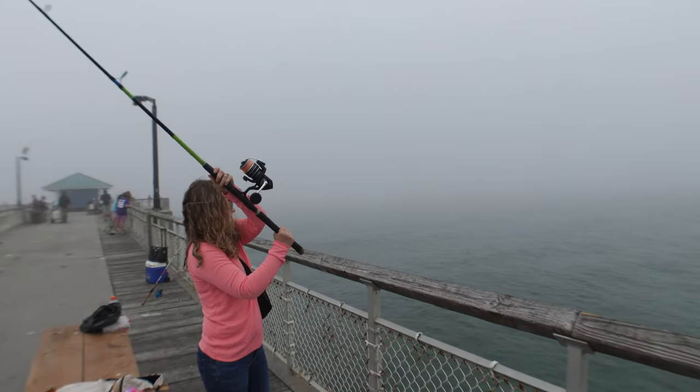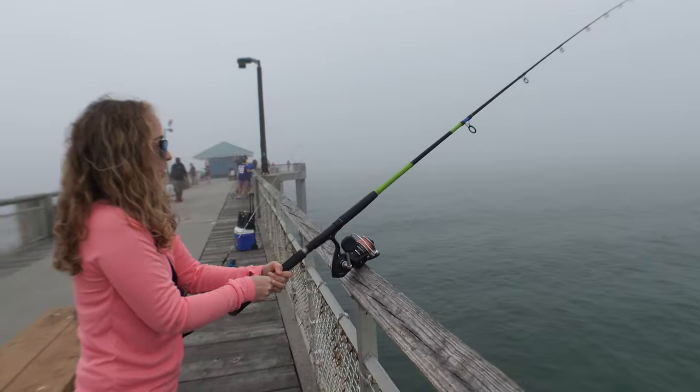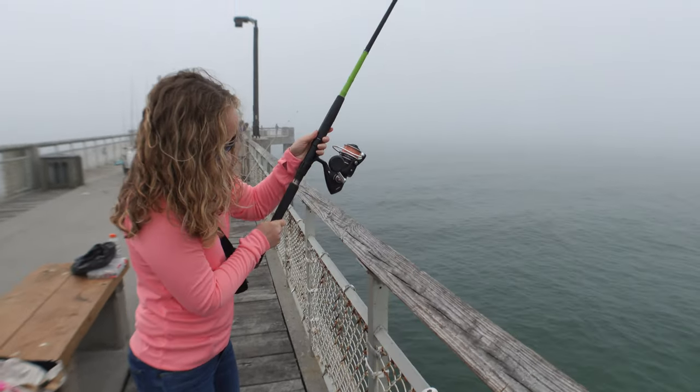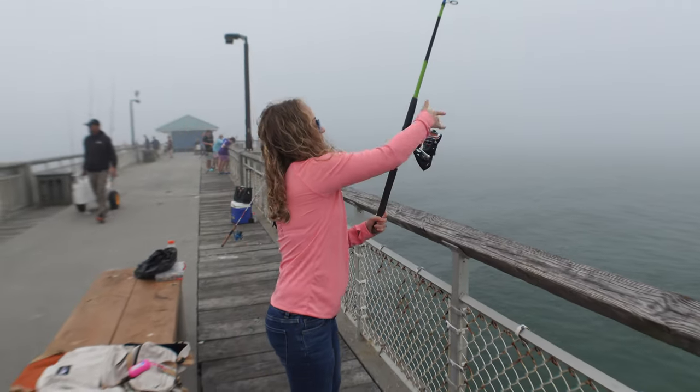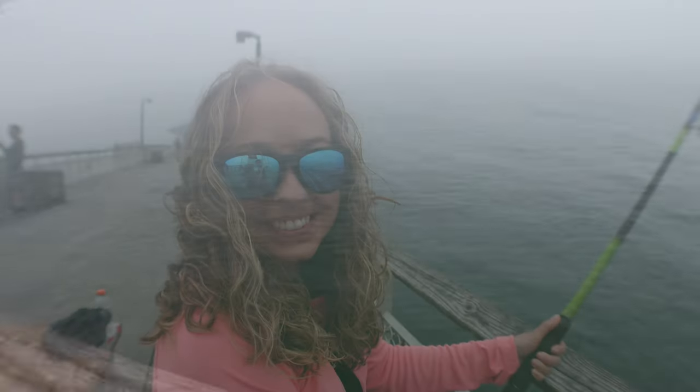Bait got stolen — no surprise there. David baited the hook for me. I think the bait just fell off; it's a little mushy, so be prepared. You're using frozen shrimp and it does kind of just disintegrate. Round two, let's go. At least the bait held on. Five to seven minutes later, still no fish. It's already been like 35 minutes. We didn't show you all the times we put bait back on, but we're still very optimistic and hopeful that we're going to be leaving here champions.